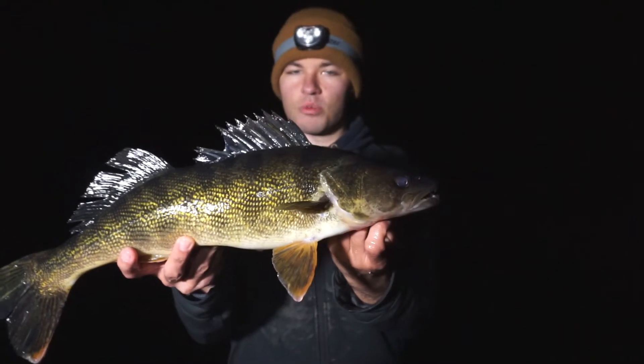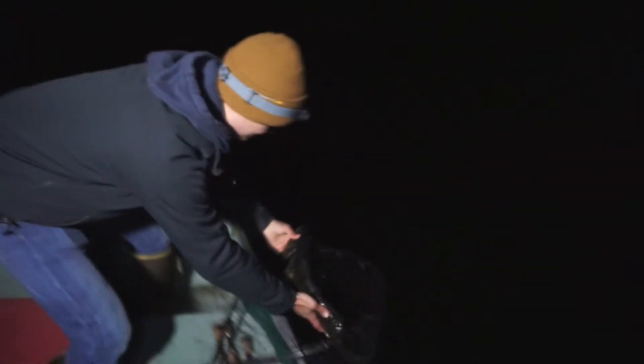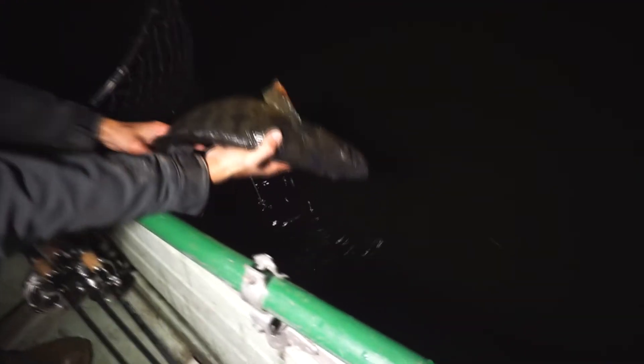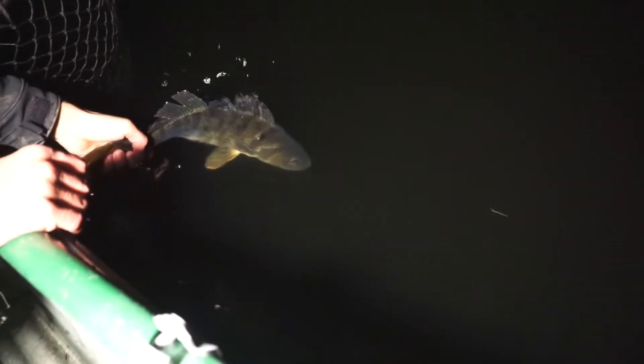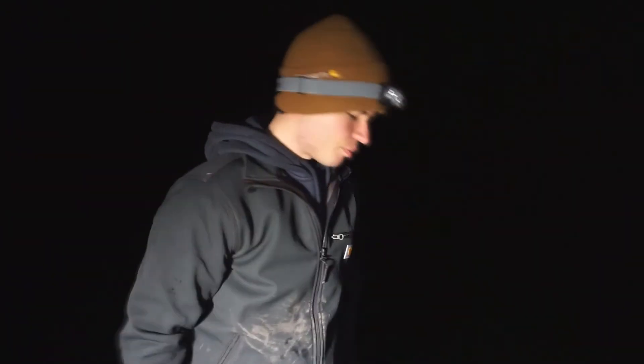Just an absolute gorgeous fish. I'm gonna put it back in the net, grab a few pictures, and then we're gonna release this beast. Hopefully we can get a few more before the night ends because literally it just started. Gonna get a release on this absolutely gorgeous Northern Wisconsin walleye. Wait for them to kick out of your hand — that means they're ready. There we go. Swims back to where it came from. Very important — you release those bigger size walleyes so they can keep reproducing in the lake and keep your walleye population going. Awesome way to start. Five minutes in, guys.